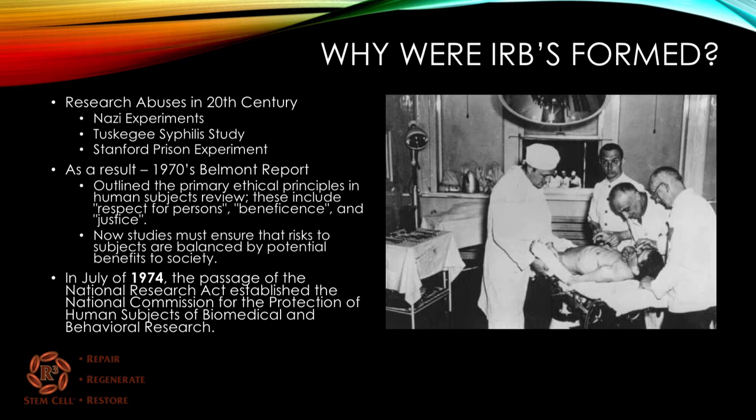These include the three tenets of respect for persons, beneficence, and justice. Studies must now ensure that risks to subjects are balanced by the potential benefits to society. In July of 1974, the passage of the National Research Act established the National Commission for the Protection of Human Subjects of Biomedical and Behavioral Research.